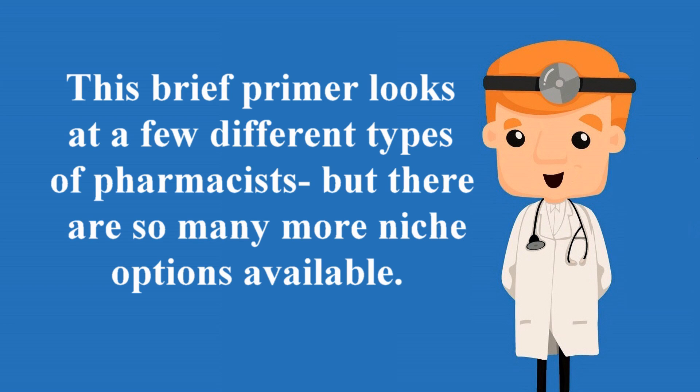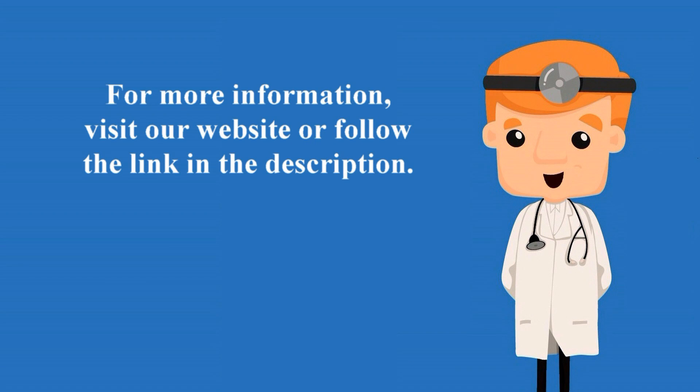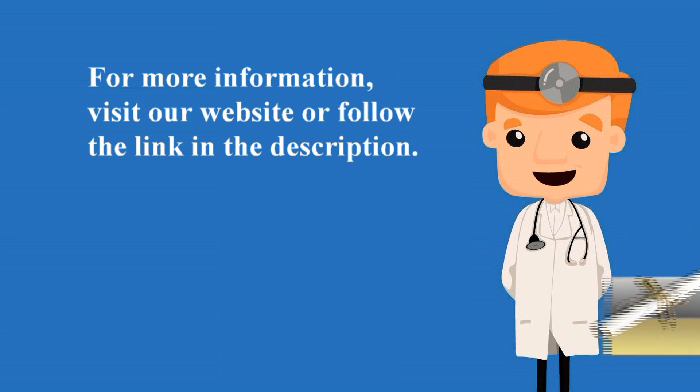This brief primer looks at a few different types of pharmacists, but there are so many more niche options available. For more information, visit our website or follow the link in the description.